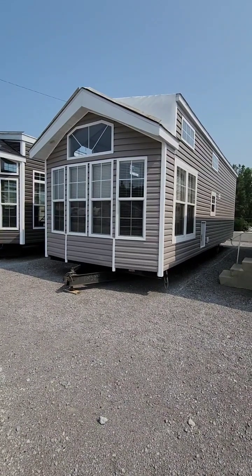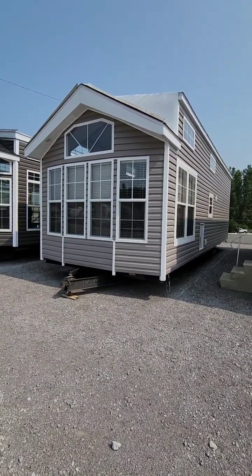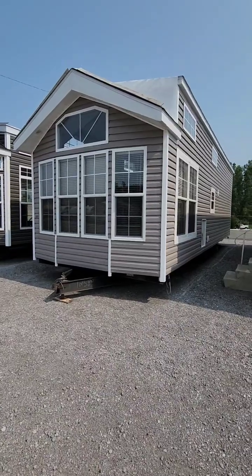This is the 2023 Quail Ridge, model 39 ASL.